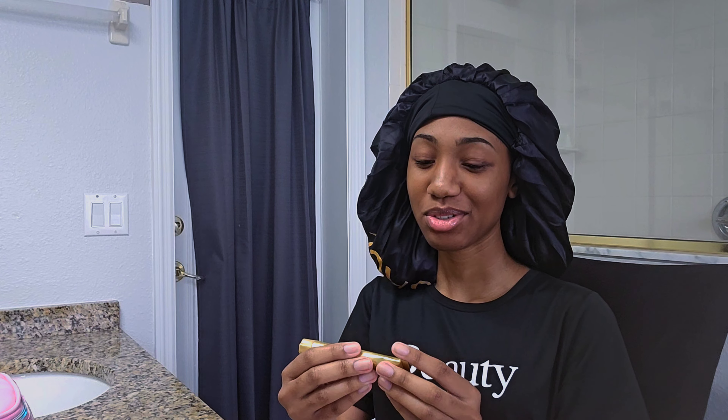Now I'm gonna show you how to do my makeup. Alright guys, so now I'm gonna start with my makeup. First, I'm gonna use this Dermacol makeup cover and this will be my foundation.